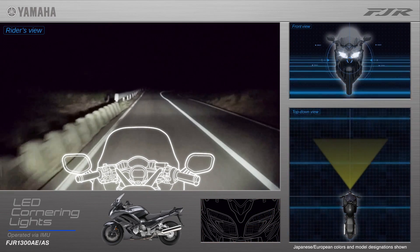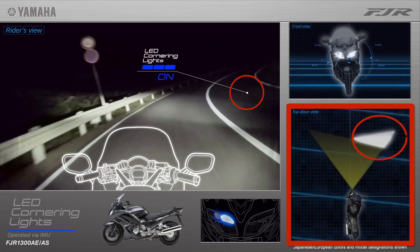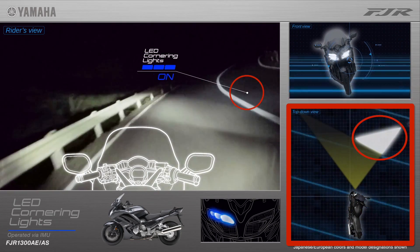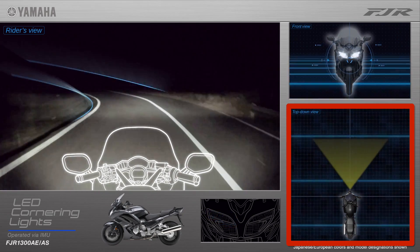Instead of losing valuable illumination area, shown by the yellow spread here, the dynamic cornering lights illuminate the area directly in the path of travel, greatly improving visibility and boosting rider confidence.